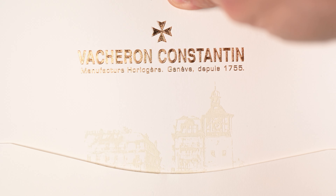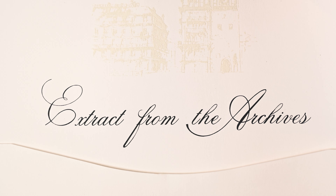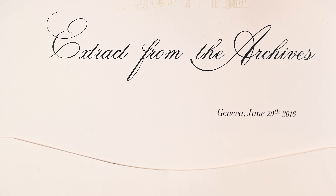Too few times does a vintage watch of such exceptional condition and quality cross my desk. The name Vacheron and Constantin is one that was always fated to appeal to my interests. Due to my Hellenic background, the name Constantin too closely resembled Constantinople to ignore. The brand's history dating all the way back to 1755 is one that's always piqued my interest.